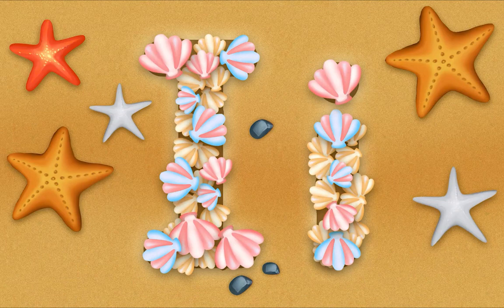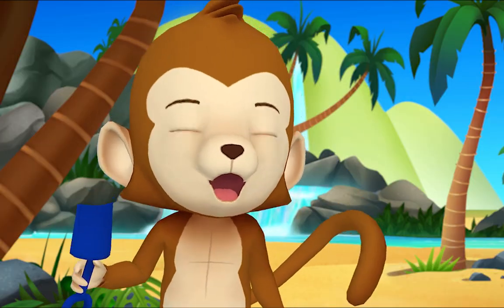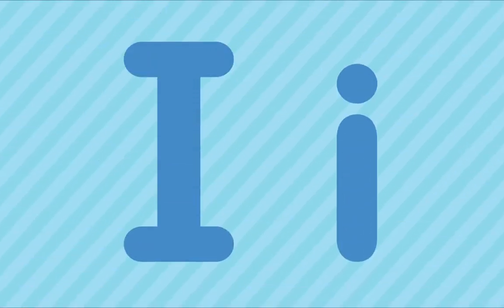Wow! Cool! Nice work, everybody! Thank you, Mr. Goose!